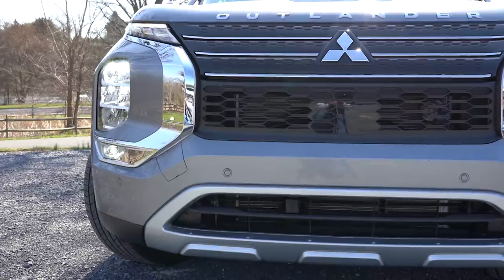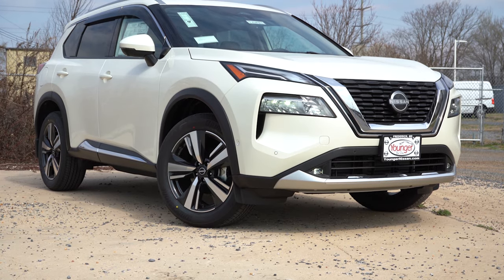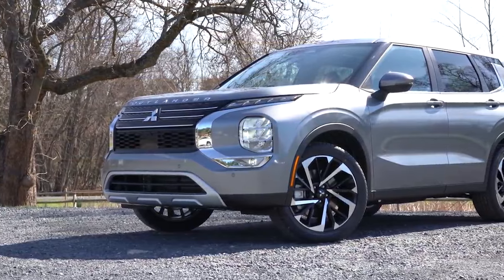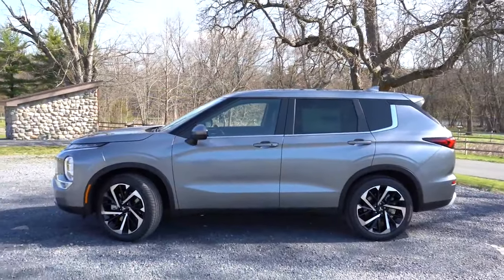Next and last on my list is going to be reliability, according to Consumer Reports, a neutral third party that doesn't take money from manufacturers. Both vehicles scored an average reliability rating. However, that was for the 2021 model, and the Rogue has a new turbocharged three-cylinder which has not yet been tested. Typically from what history shows, turbocharged engines are less reliable than their naturally aspirated counterparts. So going off of history, I would have to give this win to the Outlander because it uses a naturally aspirated four-cylinder, putting the final score at seven to two with the Mitsubishi Outlander taking the win.